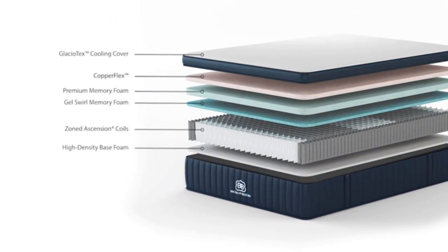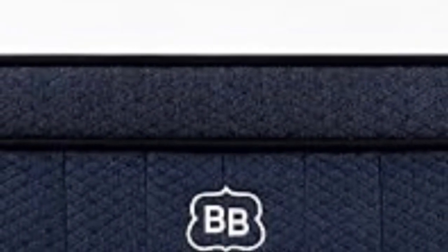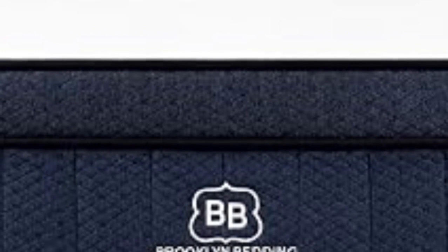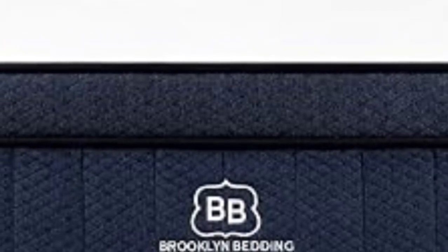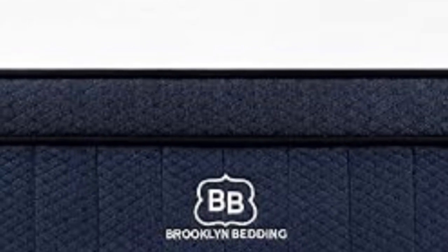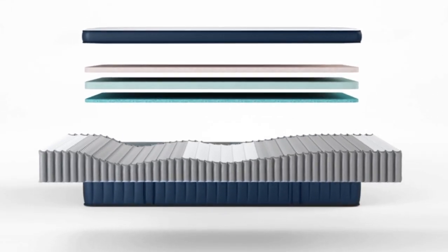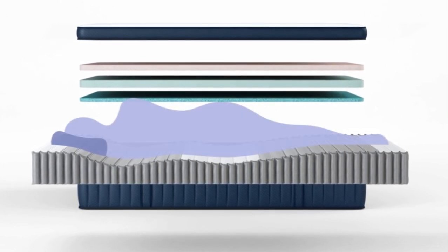If you prefer more cushioning, an optional cloud foam layer can be added to the top of your comfort system for an extra fee. Underneath the comfort layers is a sturdy coil system zoned to offer stronger support to the lower back while relieving pressure in areas like the shoulders and hips. The cover is composed of a soft fabric infused with Titan Cool, a phase change material (PCM), designed to keep the bed surface cool.